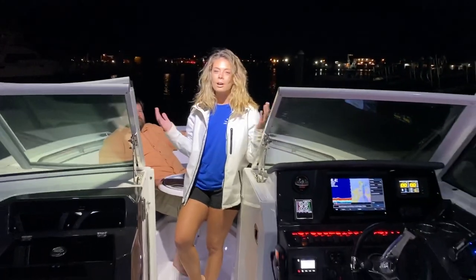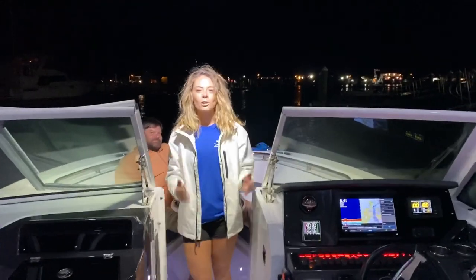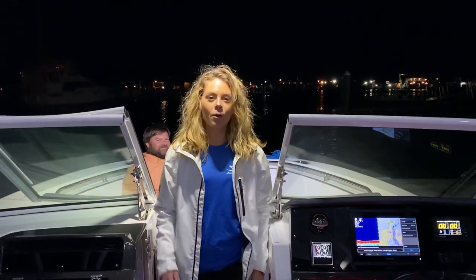So those are my favorite features from a woman's perspective on this 2020 Blackfin 272 dual console. If you love it as much as I do, give us a call at 410-604-6962 or email us at info@AnnapolisBoatSales.com. Thank you.